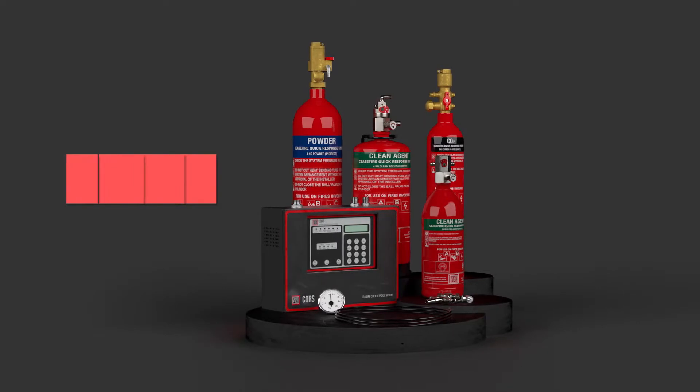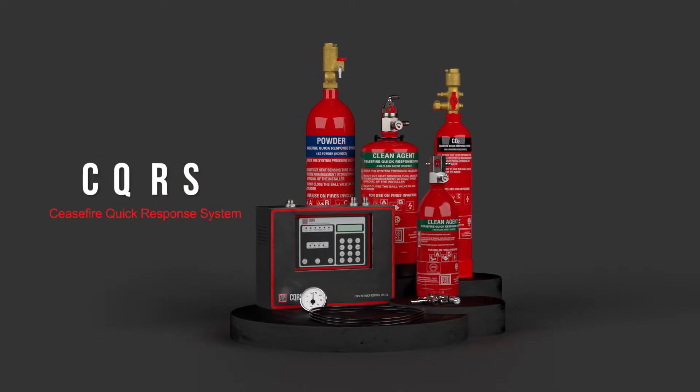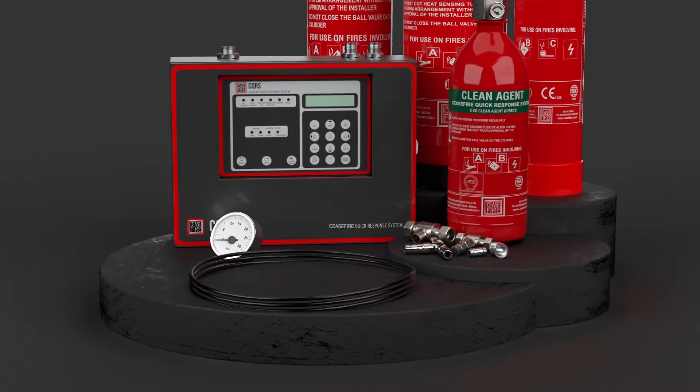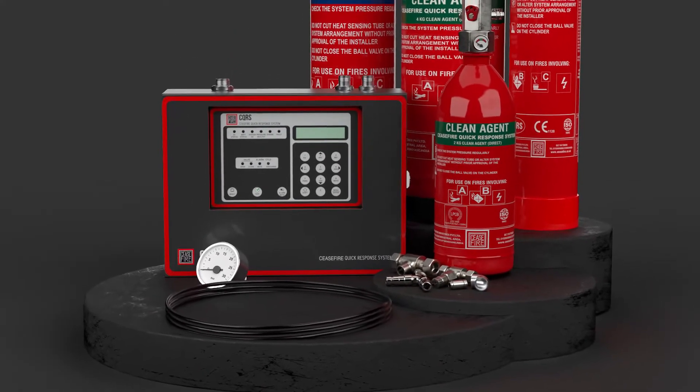Addressing this unique need, at Ceasefire we've developed a revolutionary fire suppression technology called the Ceasefire Quick Response System — an automatic system designed to protect any enclosed space against fire.